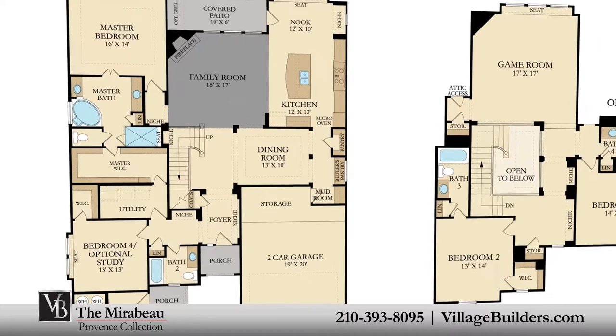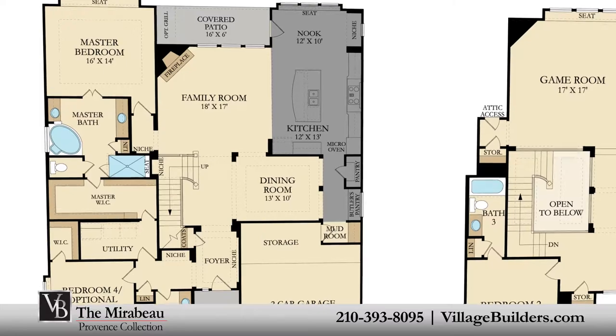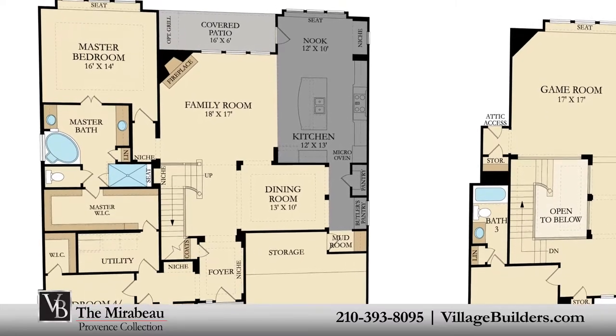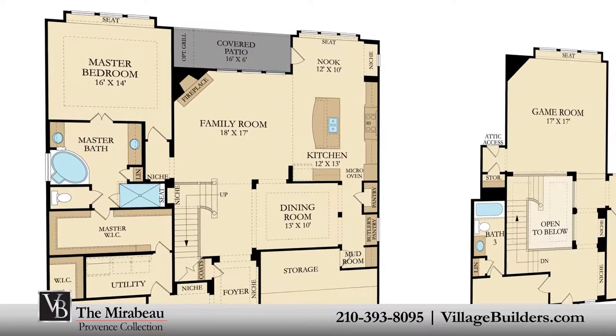A generous family room with a cast stone corner fireplace, and a beautiful designer kitchen with a granite center island, a large pantry, and a cozy breakfast nook — all of which interact perfectly with the relaxing outdoor covered patio.